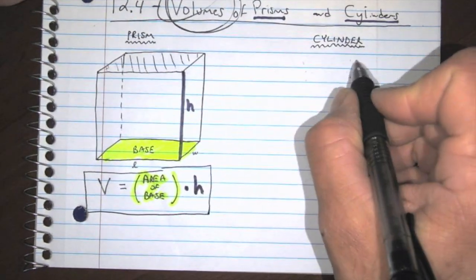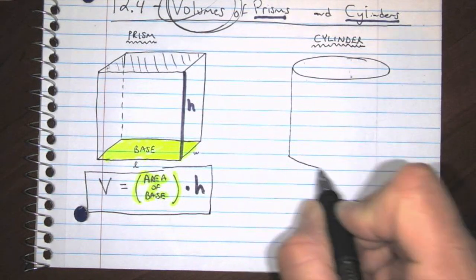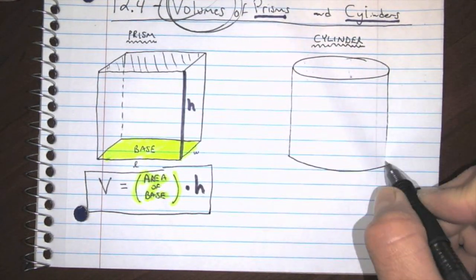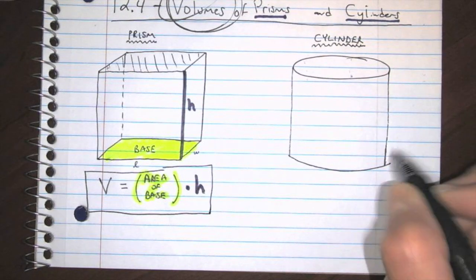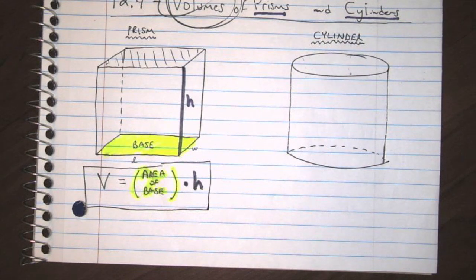Jump over to a cylinder. Let's draw a cylinder. All right, there's your cylinder — there's your can of corn, your can of pop. What's your favorite can of pop?